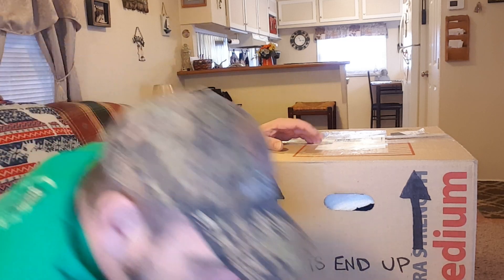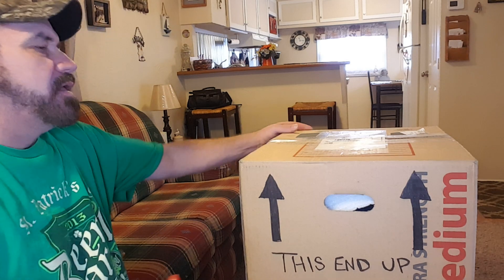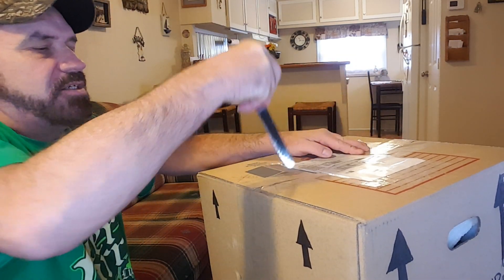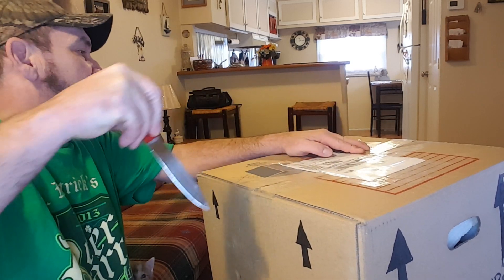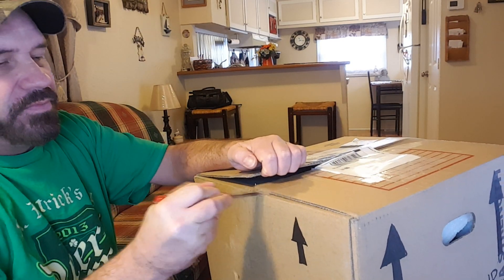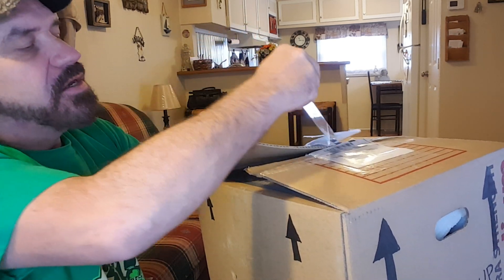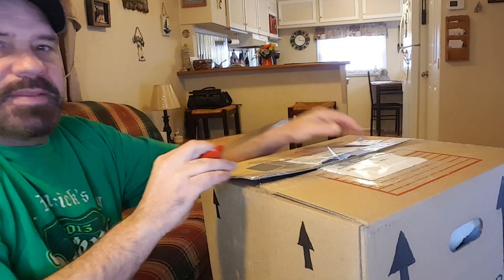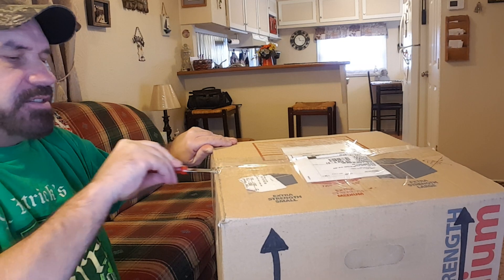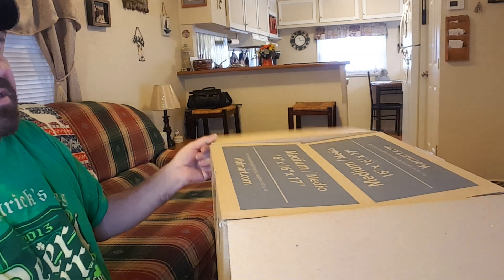Everybody out there is going to be saying she's hungry — she's not hungry, she still has food in her bowl and her belly is full. I just got home and I think she's just been lonely. So let's get this box opened up and see what we have here — hopefully whoever sent this to me has a letter or their name inside.